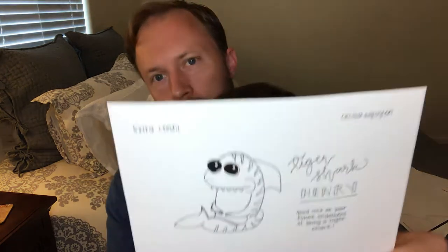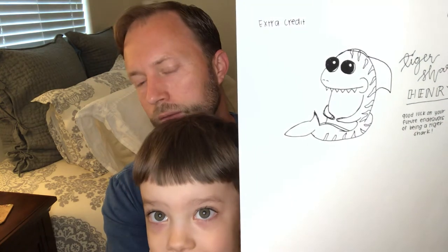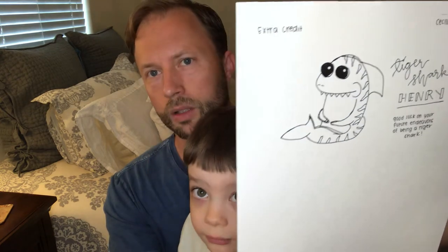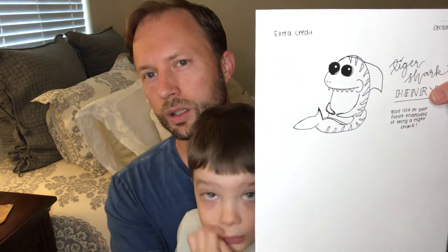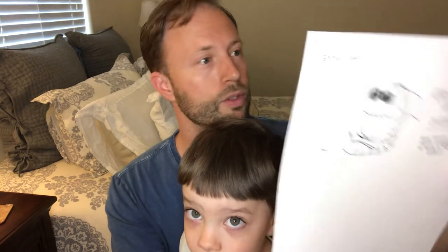Here's the next one. What kind of shark is this one, Henry? A tiger shark. This was submitted by Cecilia Wynn. Why do you like this one so much, Henry? It's because he's sitting in the water. It's possible it's a sand tiger shark sitting on the beach. Henry says it's just a tiger shark — actually, he's on the beach. Cecilia, well done. Thank you for your submission.